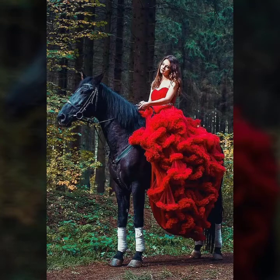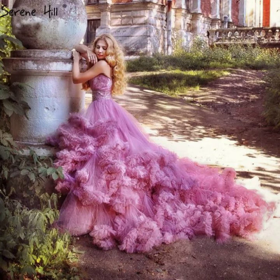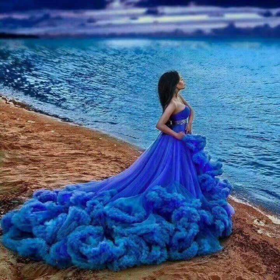Hey guys, how are you? I hope you are fine and doing well. This is me Asya and welcome to my YouTube channel, Asya Fashion Vlog. Today I will show you in this video a very stylish collection of prom dresses in cloud designs.